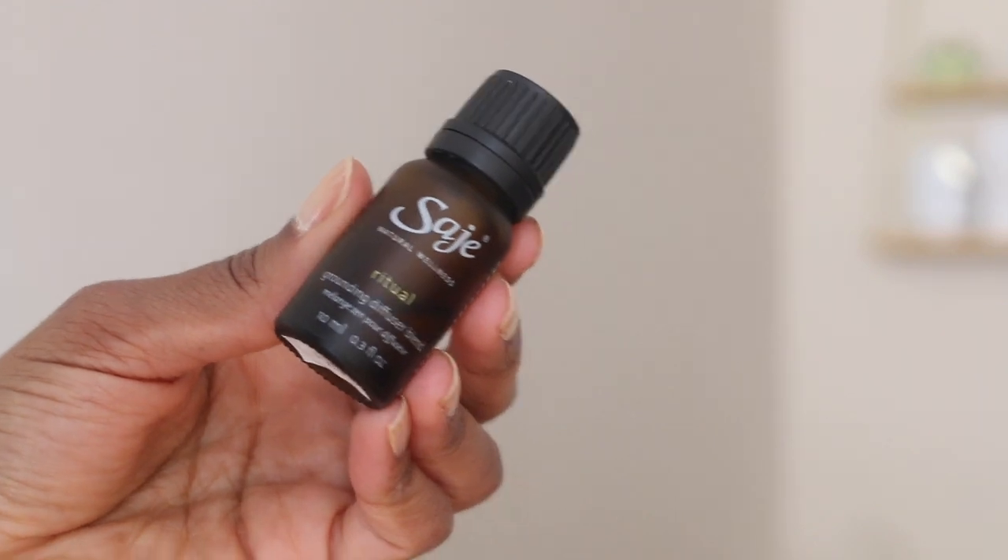This one is Ritual. Anytime I'm just like, I need to decompress, this is what I reach for. It has a tangy scent — I can't quite put my finger on it, but there's vanilla in there I think. What I do know is the ginger is everything. I've never had a ginger-infused essential oil before and I love ginger. It's one of my favorite things to cook with, to eat, to drink — everything.